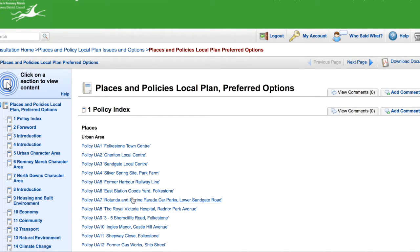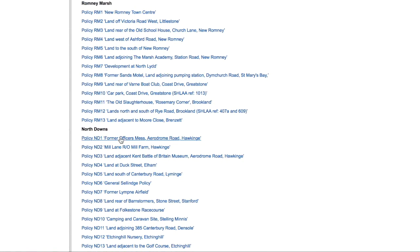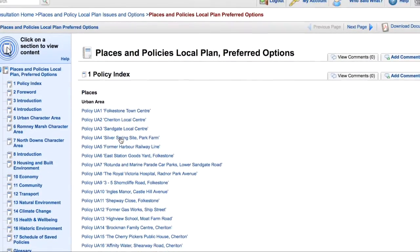Now you can scroll through the policy index until you find the site you're interested in. You can see the places are divided into areas: Urban Area, Romney Marsh, and North Downs. Click on the name of the site.